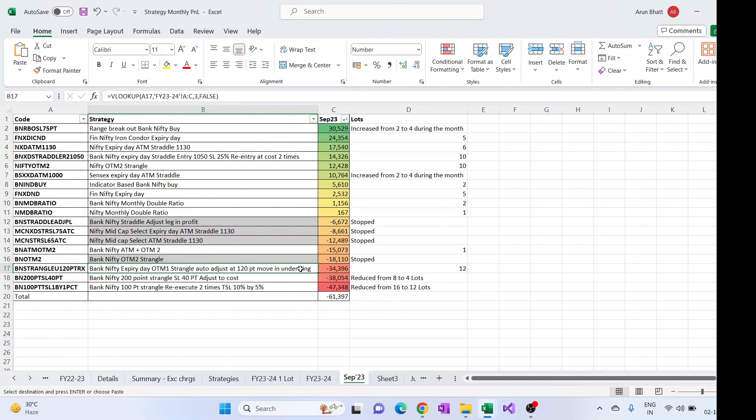Then the next one is the expiry day 40-month strangle, which is readjusted after every 120-point move in the underlying. That also had good losses last month. This one, as well as the 100-point strangle, both hit their banks itself on a few days.